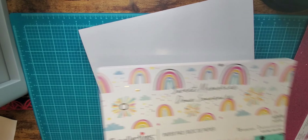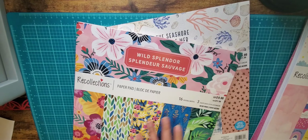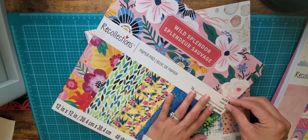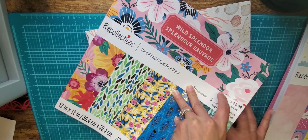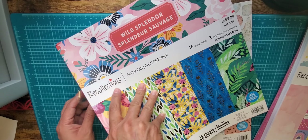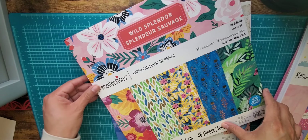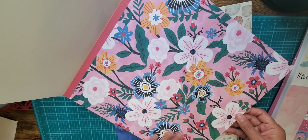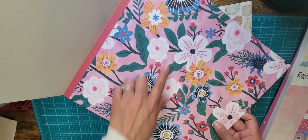The next one I got was 'Wild Splendor.' When I saw the haul I wasn't sure if I wanted this one versus the one I just showed you, and I also wanted the birthday one — but they didn't have the birthday one. They did have these two that I hadn't seen in the haul, so I was pretty excited to find them. This one is called Wild Splendor.